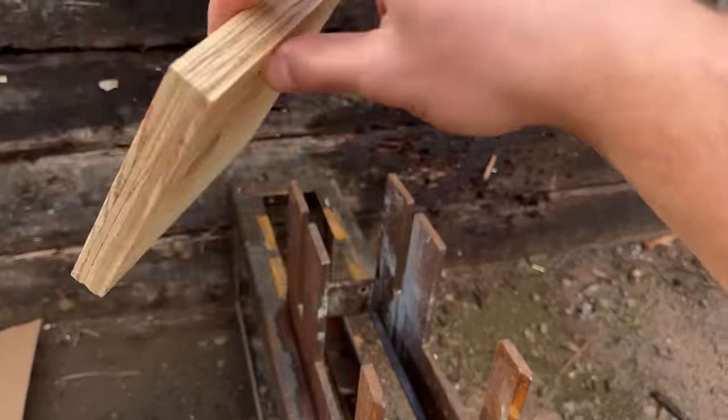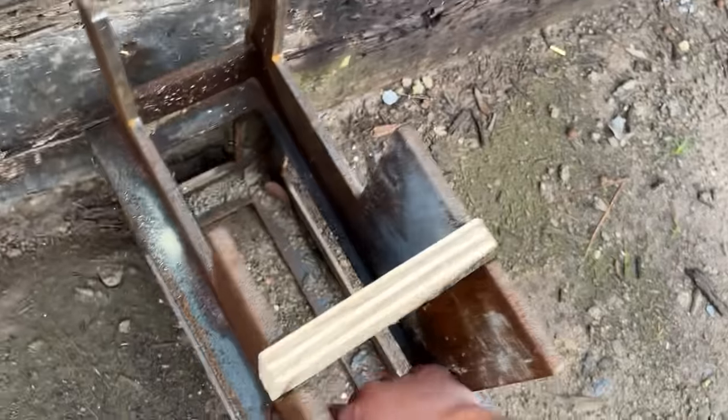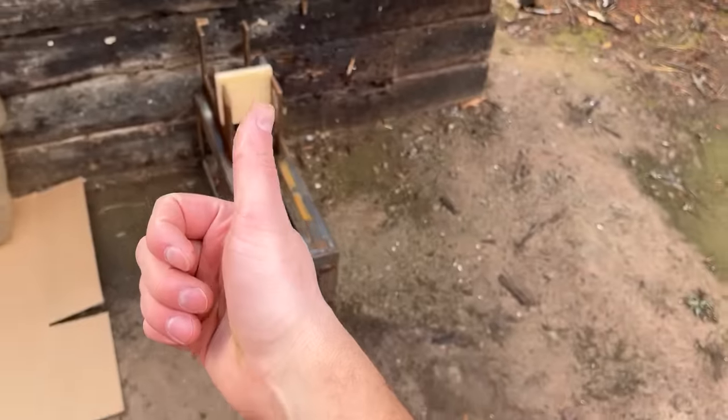All right, there really isn't that much damage to this one. Let's go ahead and keep it and then do the old flip. Let me straighten that up a bit, and I think we're good to go.